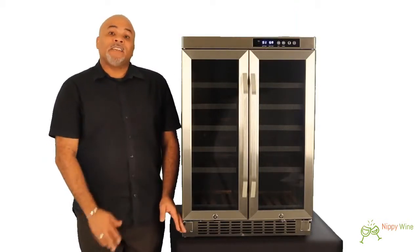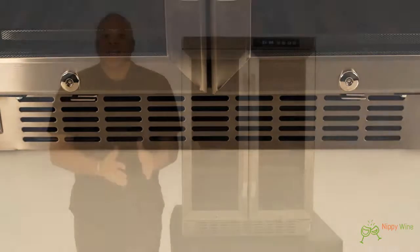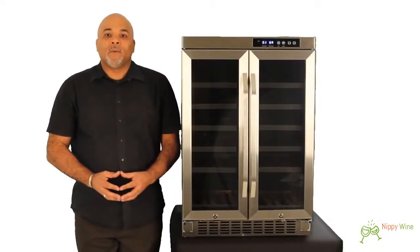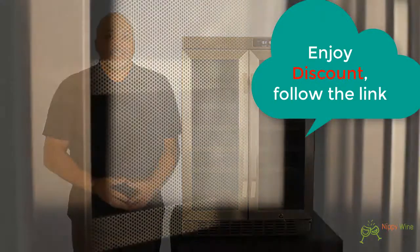First of all, it features a finished black cabinet with a front exhaust, which makes it perfect for either built-in or freestanding use. The CWR361FD has two stainless steel trimmed glass doors with a stylish black dot tint that helps keep out UV rays.